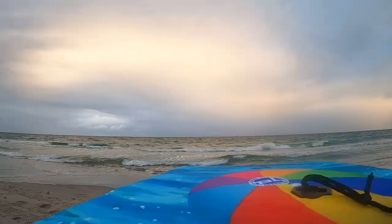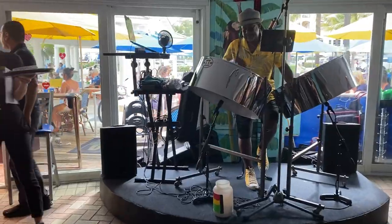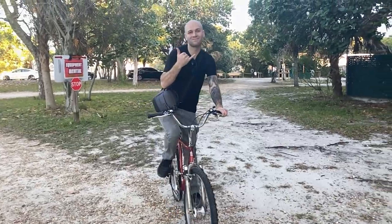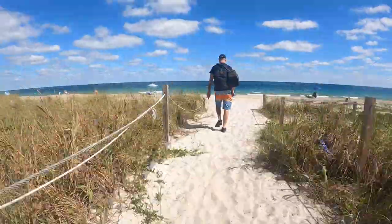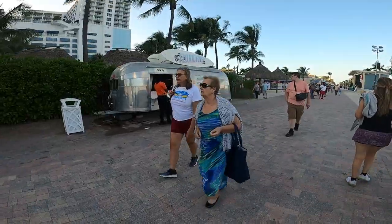Sunny Fort Lauderdale, Florida has so much to see and do and we can't wait to show you some of our faves. It's also surrounded by adorable beach towns like Lauderdale-by-the-Sea, Pompano Beach, and Hollywood.